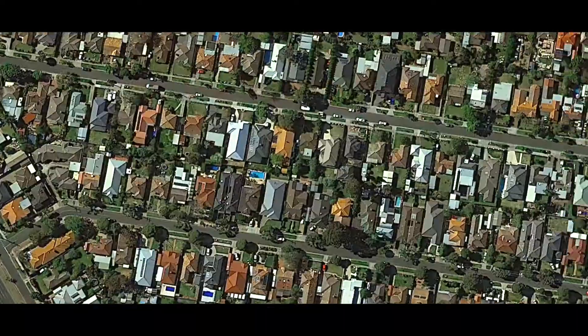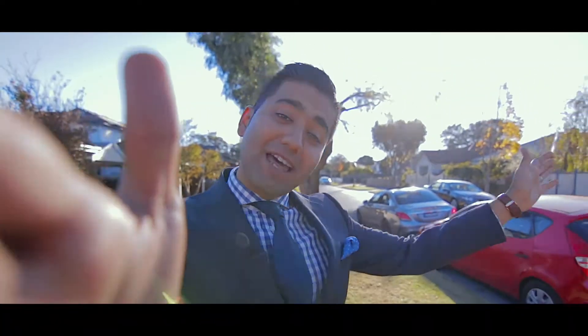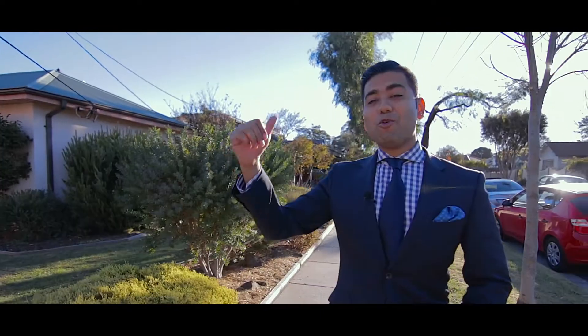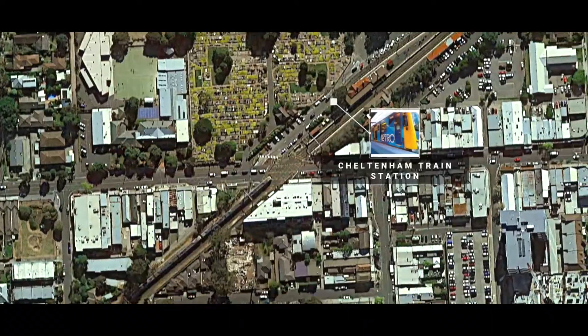Have you ever wanted to live in a home where you wake up in the morning, start walking in that direction and you're straight to a coffee shop? Or head straight into that direction and get your shopping fix at Southland? Or start walking in that direction and catch a train straight to work or the weekend footy.